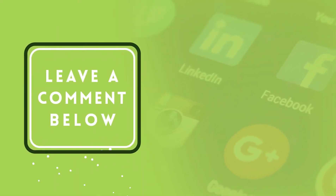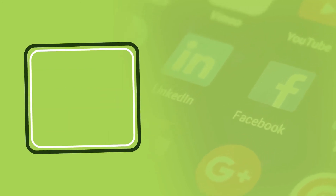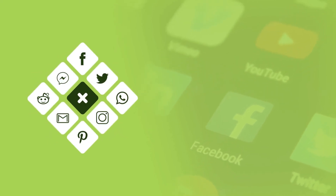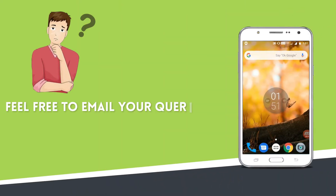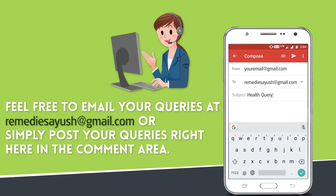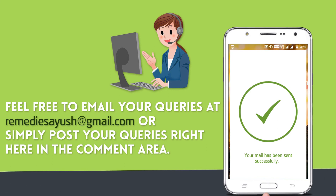If you find this video informative, please give it a like and leave a comment. Also share the video on social sites to spread knowledge. If you have any health queries or need further information, feel free to email your questions or simply post them in the comment area.